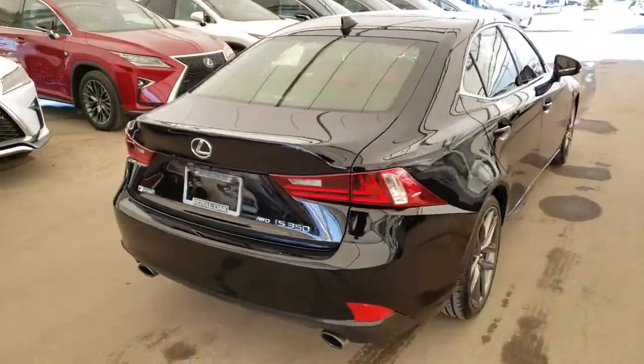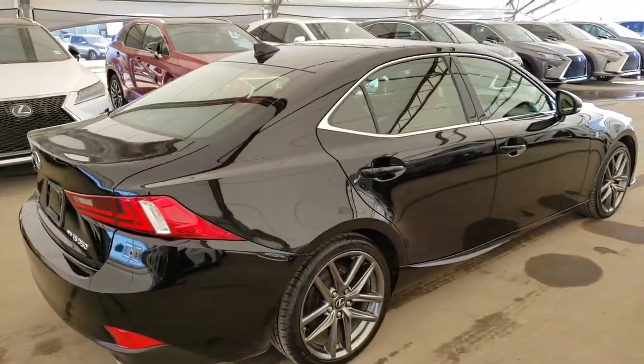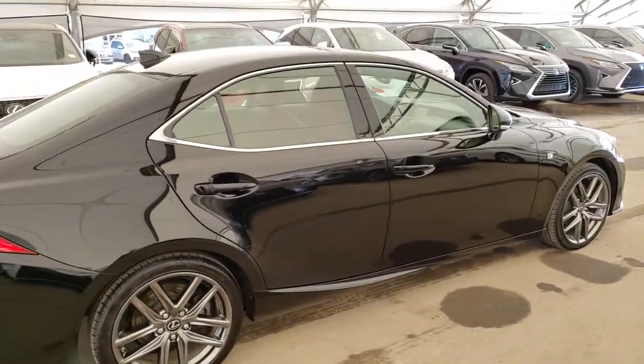All vehicles purchased at Lexus at Rolloak come with an automatic enrollment into our Royal VIP Rewards Program.